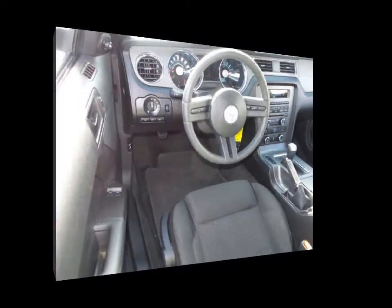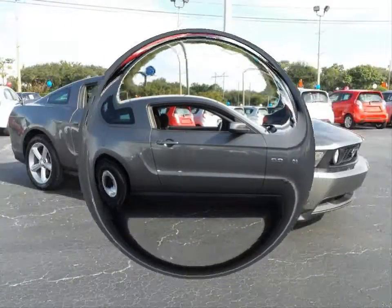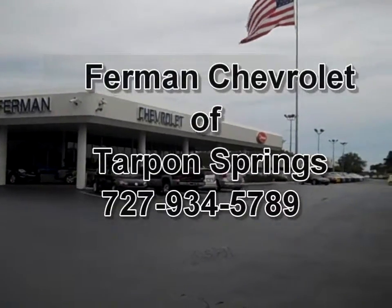Premium AM FM CD stereo, cruise control, power exterior mirrors, power dome hood, fog lamps, power 4 wheel anti-lock disc brakes and much more. Stop by for a test drive today.